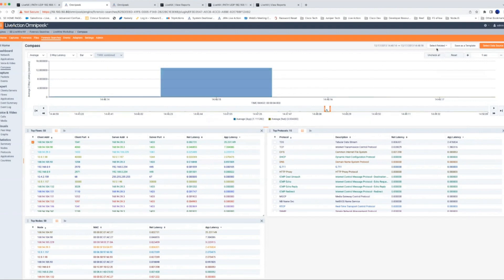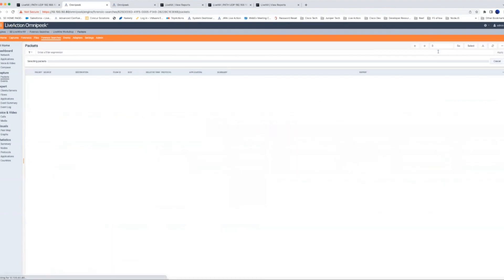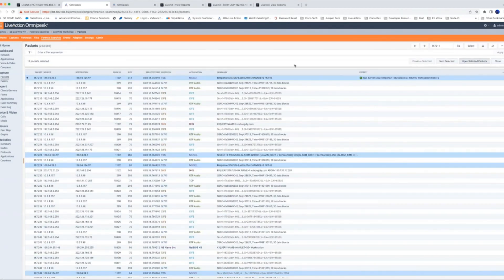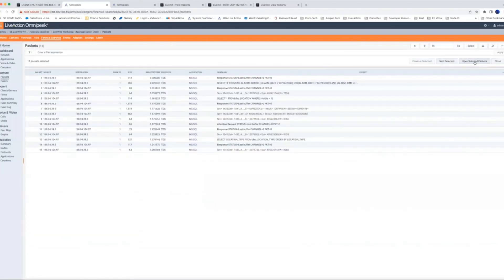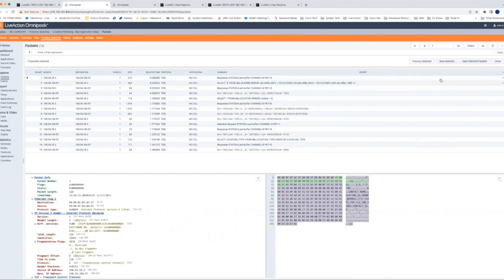That process is really simple — I can select related packets, and once I have them selected I can click 'Open Selected Packets,' which prompts me for a new forensic search. I'll call this 'Bad Application Delay' and save it as its own search to do the analysis separately. I can go in here and download these packets or look at them individually, and share them with the server admin.